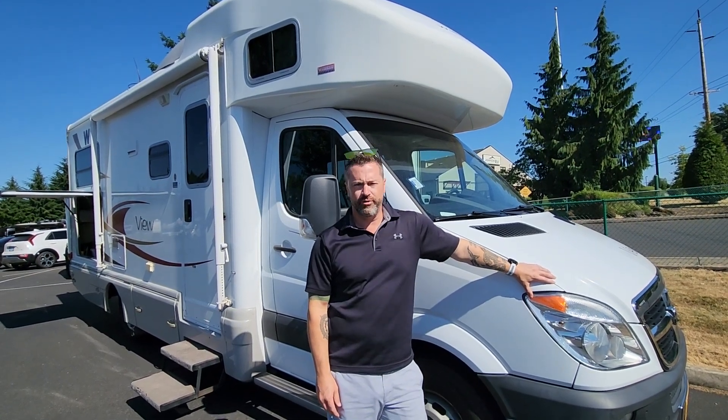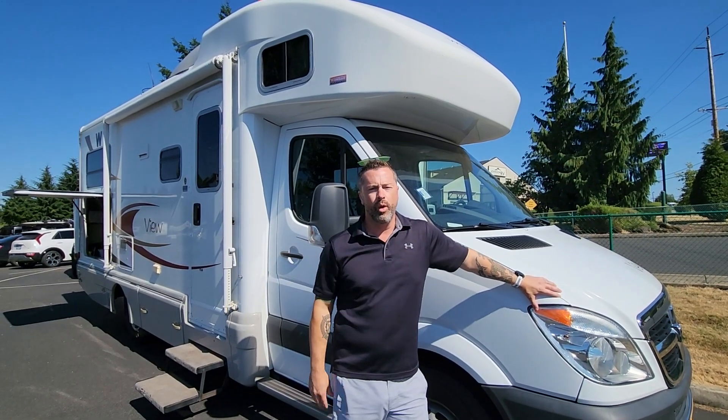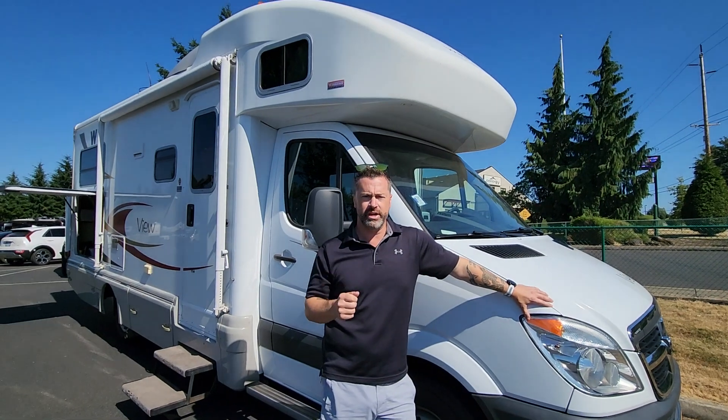Hey guys, Ben Maddox here at Johnson RV in beautiful Sandy, Oregon. I've got Nolan behind the camera. If I am not available, please ask for him. We have been in business for 25 years now, specializing in premium used motorized RVs.